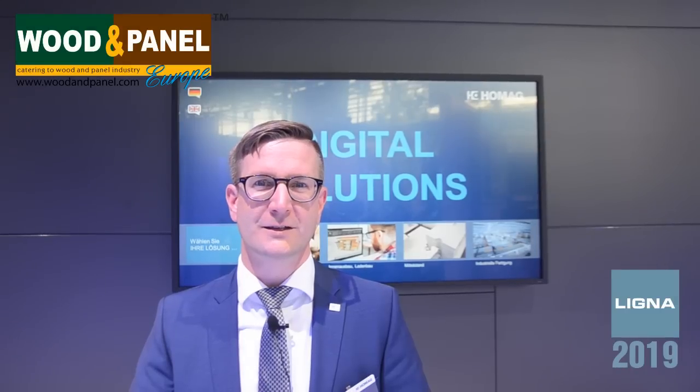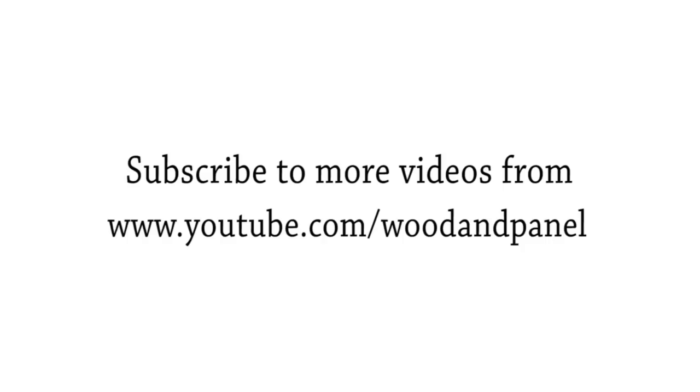Christian, thank you so much for talking to us. Wish you a lovely and successful Ligna 2019. Thanks for your visit. Come back soon. Thank you.